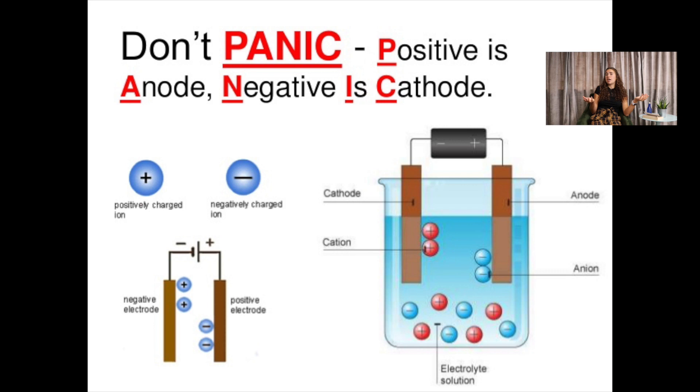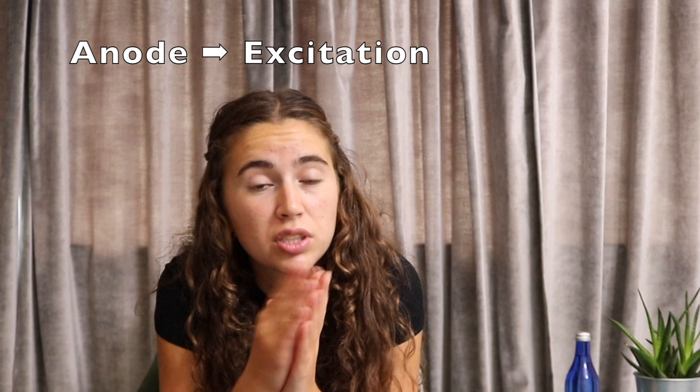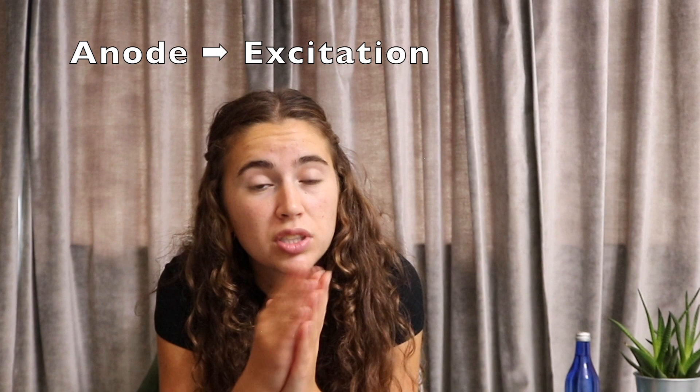TDCS apparatus contains electrodes soaked in saline solution that are attached to the patient's skull. They're placed in different locations depending on the brain region that the experimenter wants to manipulate. Around one to two milliamps of current are sent through the patient's brain. If you know a little bit about batteries, you know that there's a cathode and an anode, or a positive and a negative end. In TDCS, the anode actually excites the brain and causes an increase in activity below it. The cathode does the exact opposite — it inhibits the brain and leads to reduced activity.